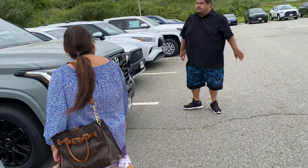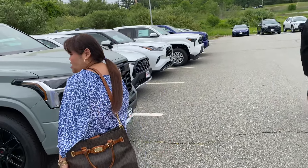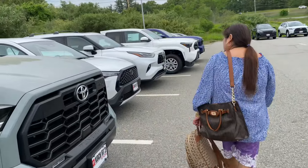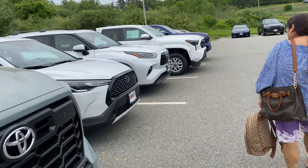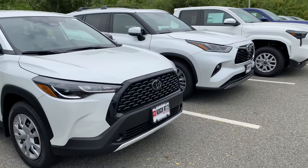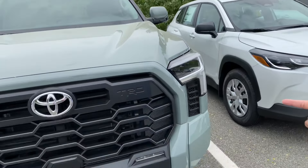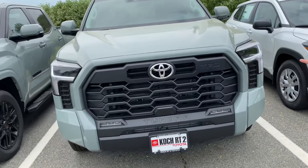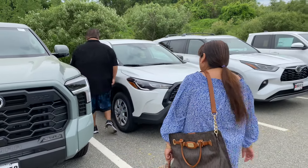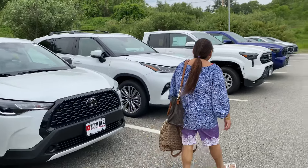I'm buying a car — so, you want to buy a car? This is a small car. I need a truck. A truck? It's a Corolla.